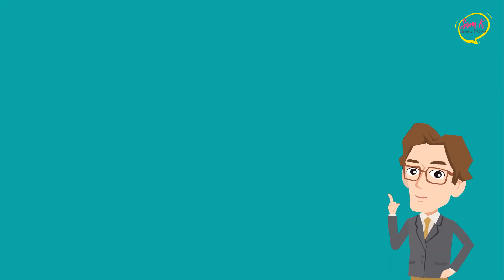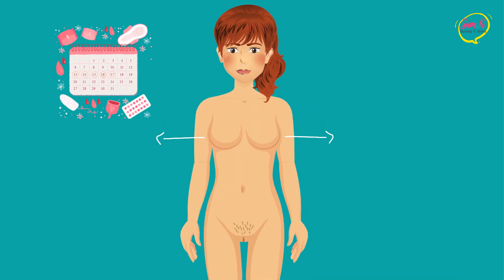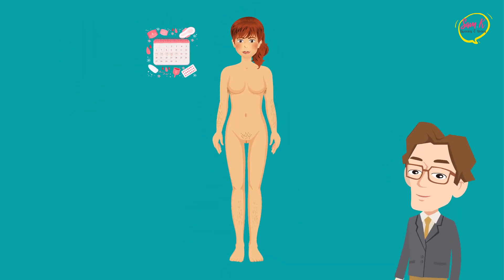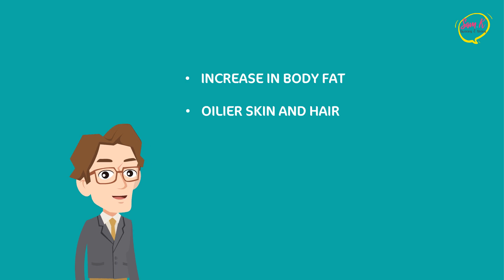The most common signs of puberty in girls involve breast growth, pubic hair, their first period, hair in the armpits, arms, and legs, an increase in body fat, oilier skin and hair, and changes in body shape such as widening hips.